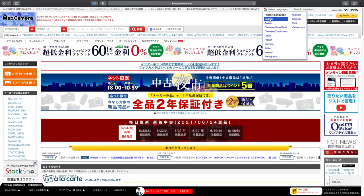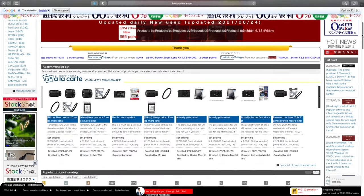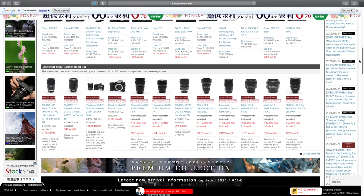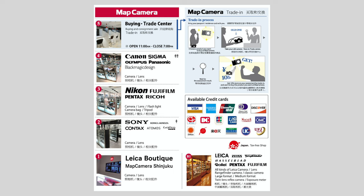They have a decent online presence, although not as good as Yodobashi and Big Camera, but you can clearly find the tiers of condition for used equipment and information about what's on every floor. So I think overall it's pretty good. But once again, if you can, I encourage you to go there in person. The experience matters — a lot.